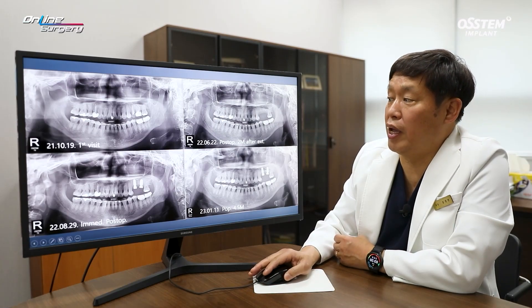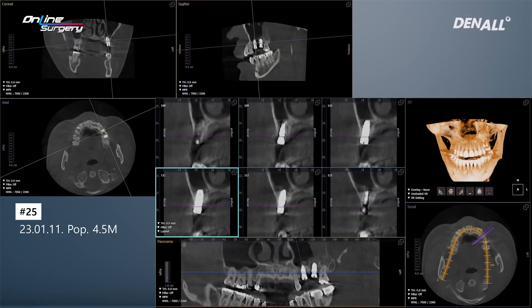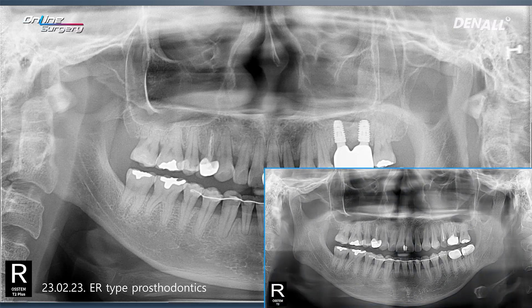After the patient's initial visit, extractions were performed about 6 months later, socket preservation was done, and after 4 months implants were placed. At 4.5 months after implant placement, CT shows bone formation in number 25 and healing in number 26. Final prostheses were delivered. The patient came in with a fractured tooth and this is after final prosthesis delivery. Let's take a look at the surgical clip.